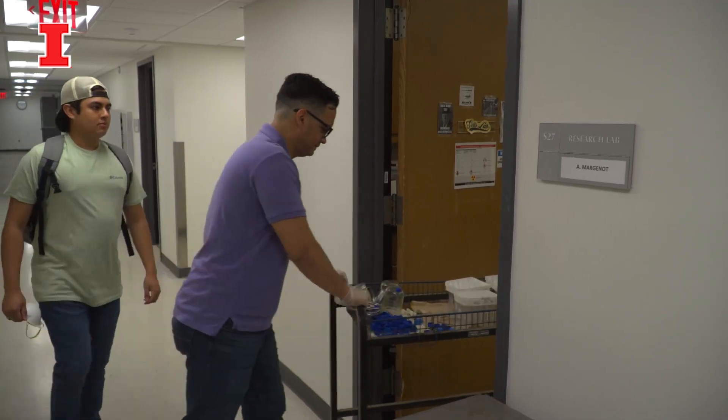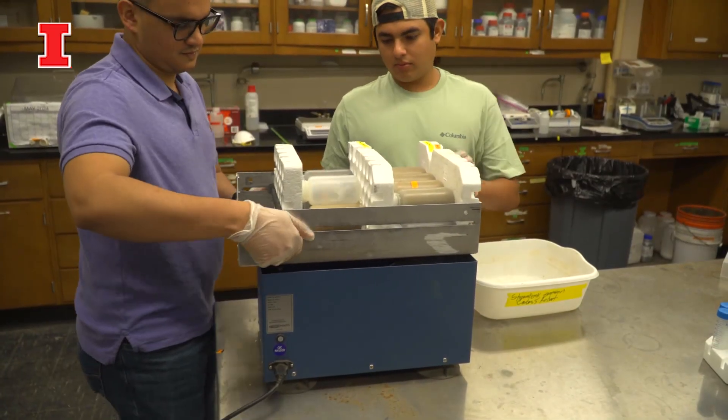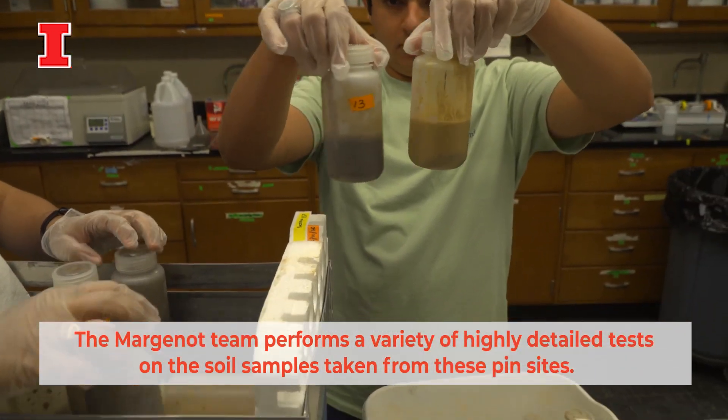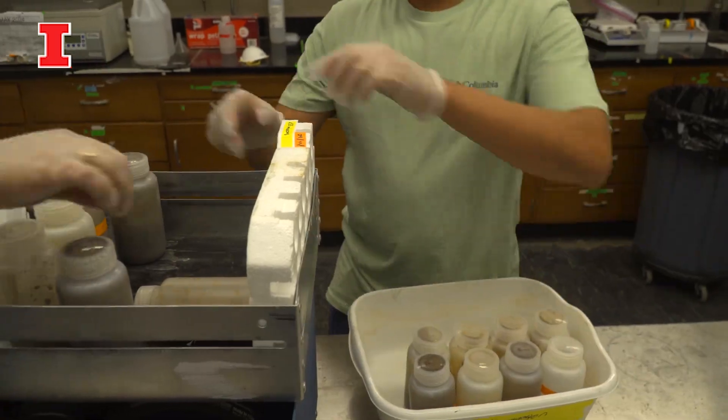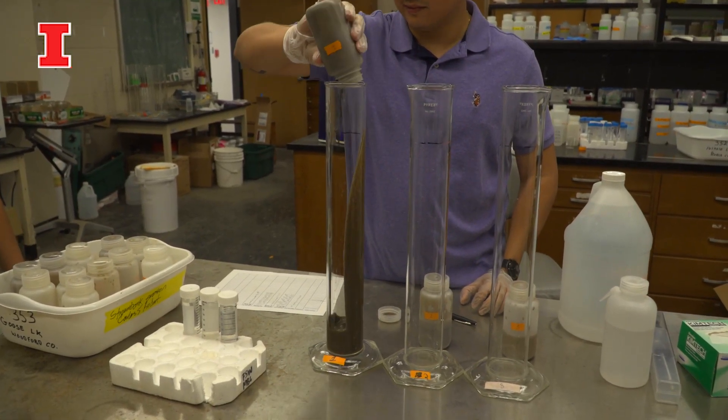The other half of the puzzle is measuring exactly how much phosphorus is contained in these eroding stream bank soils. That is done back in the lab. Together, these provide us with the best evidence-based estimates on exactly how much phosphorus at the state level is coming from bank erosion.